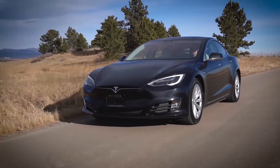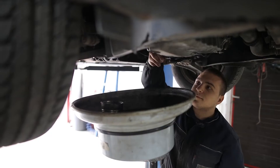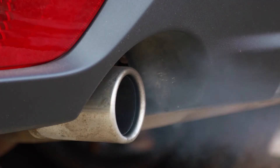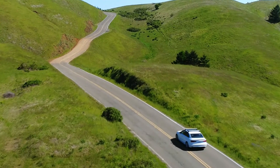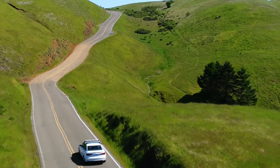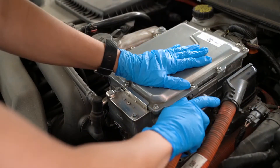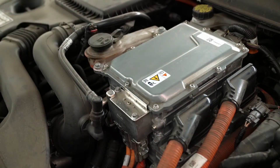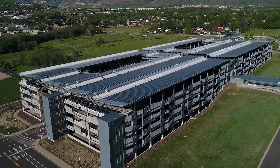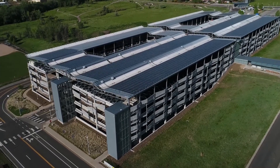Electric vehicle technology offers great opportunities for fleets, such as decreased fueling costs, reduced maintenance, and the elimination of tailpipe emissions. But what about the financial implications of adopting EV technology for your fleet? EVs can significantly reduce the operation and maintenance costs of owning a vehicle. However, you should consider the vehicle's total cost of ownership to properly assess all the potential benefits and trade-offs.